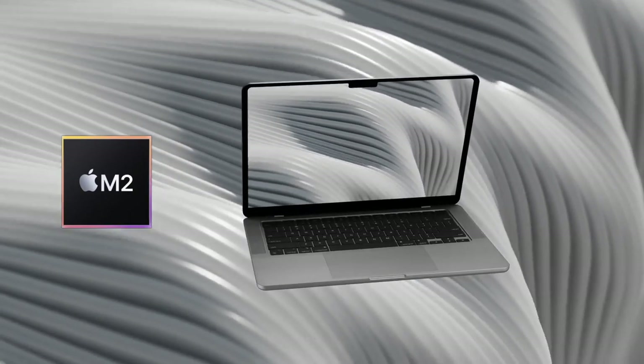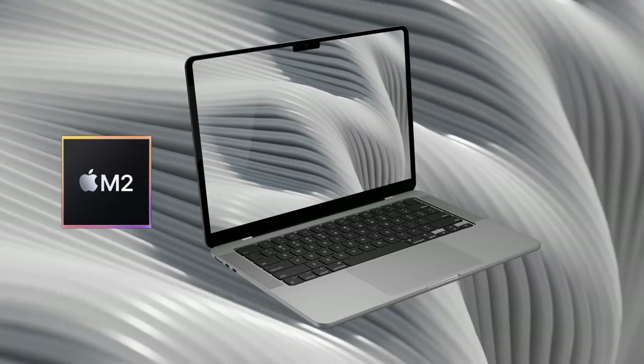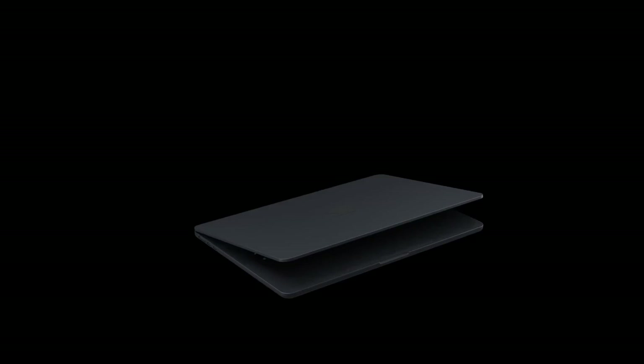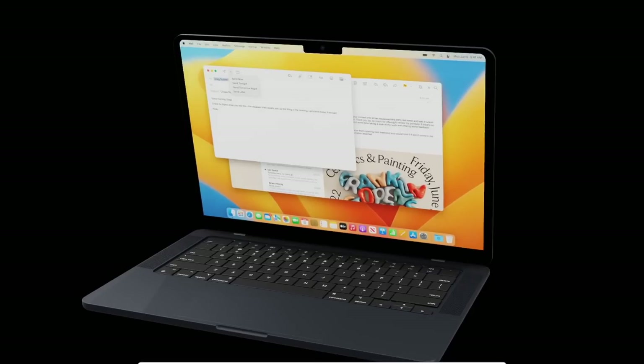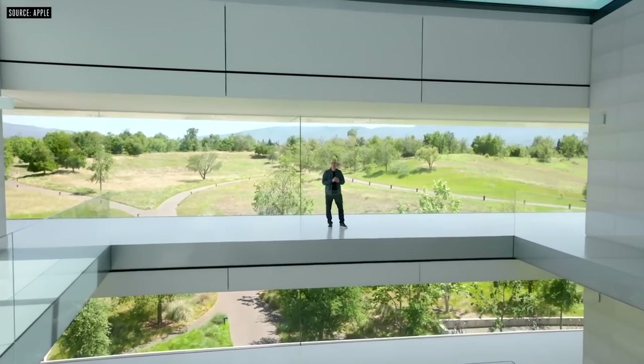Not all reports and leaks are 100% proof that they will come true. With the new MacBook Air, I can only present what I know, what I'm being told, and what I'm being shown. If you're still watching this video, you're as curious as I am about what's being said.